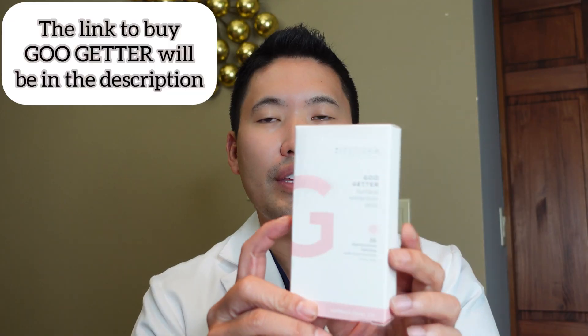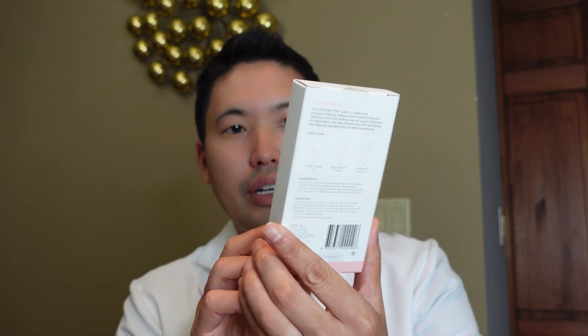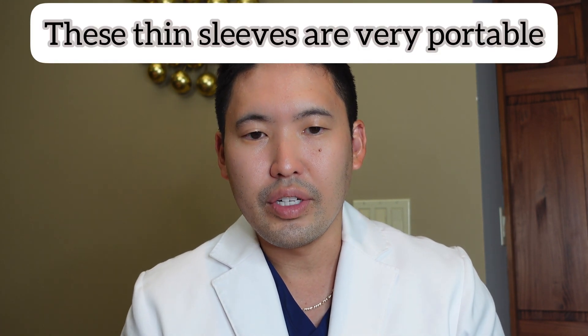I have a little bit of acne on the bottom of my lip here that I can show you how to put this on. You can find this at Ulta Beauty — there's nice compact packaging you can put in your work bag, and they come in little sleeves.